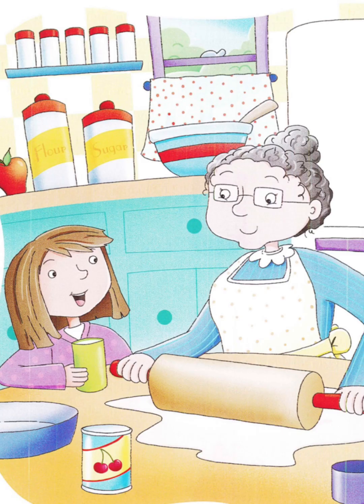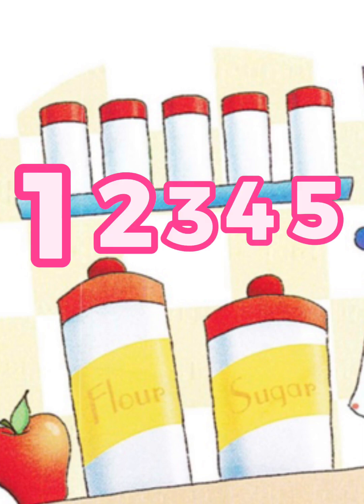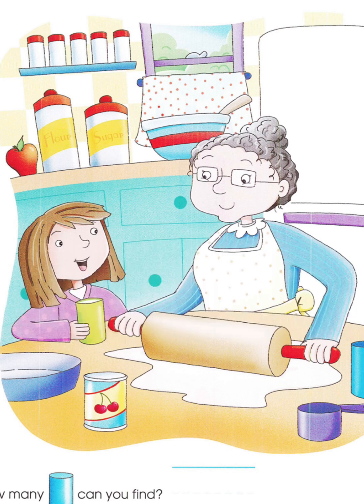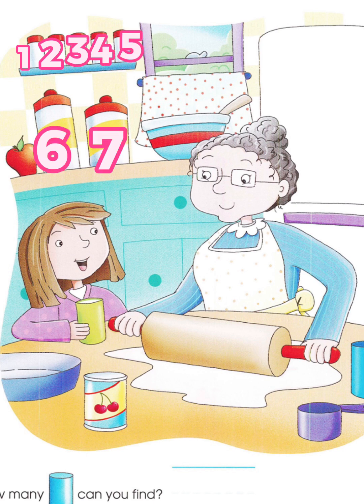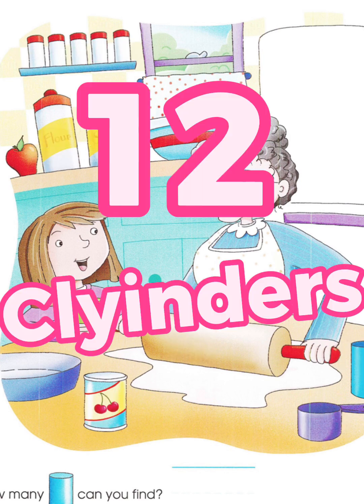Do you see any more cylinders? I see five cylinders on the shelf. One, two, three, four, five. So, how many cylinders are there? I see one, two, three, four, five, six, seven, eight, nine, ten, eleven, twelve. Twelve cylinders.